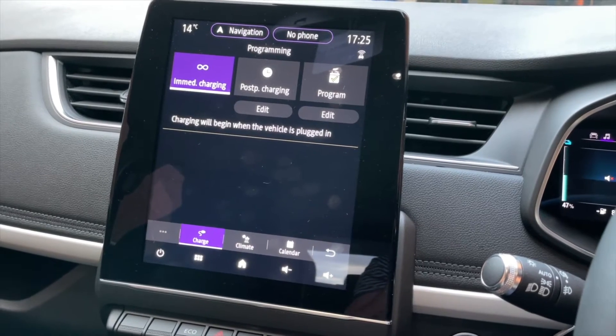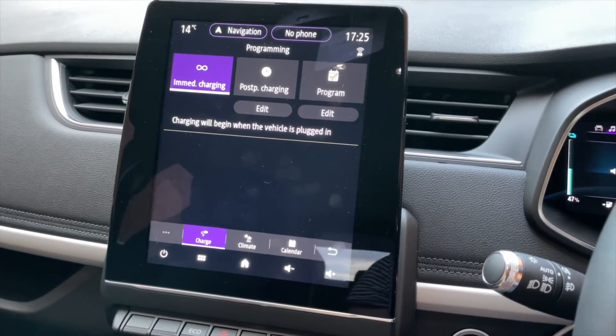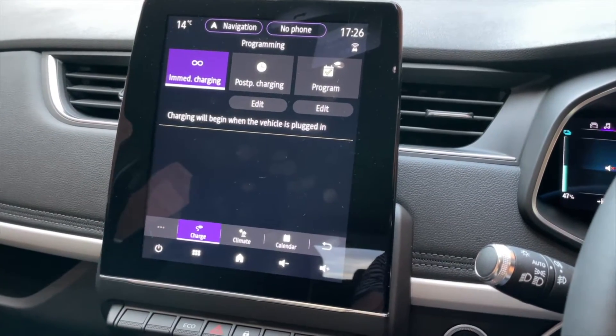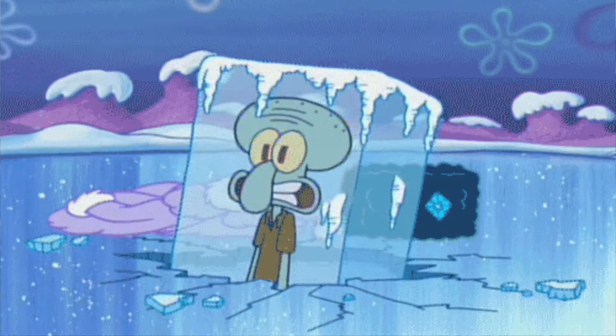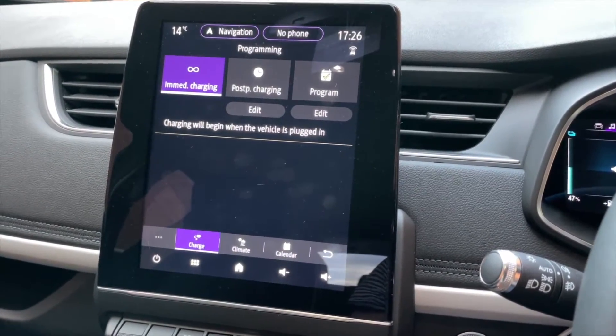I've just found quite a neat feature in the Zoe. The last couple of times I've plugged it in, I've come downstairs to the garage in my pyjamas and it's been freezing cold, so I thought I'd have a quick look and see if there was a way to set a timer to charge the car.